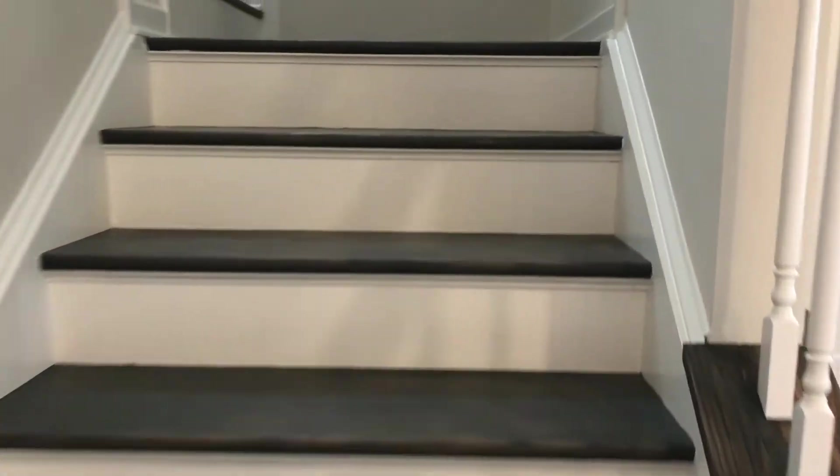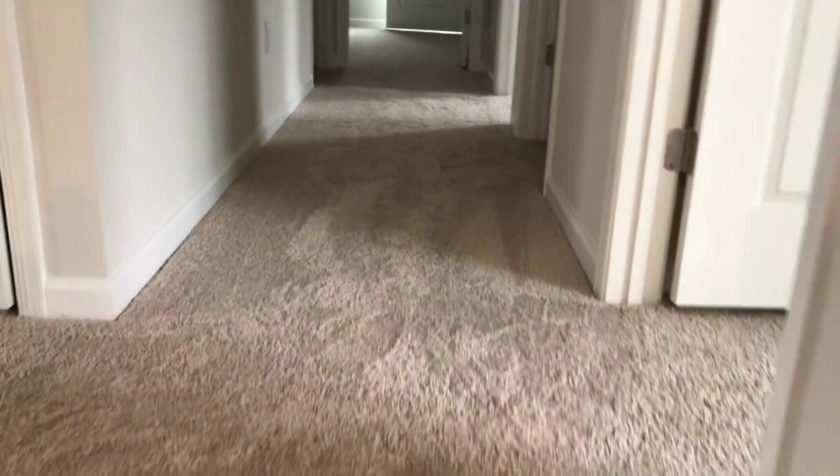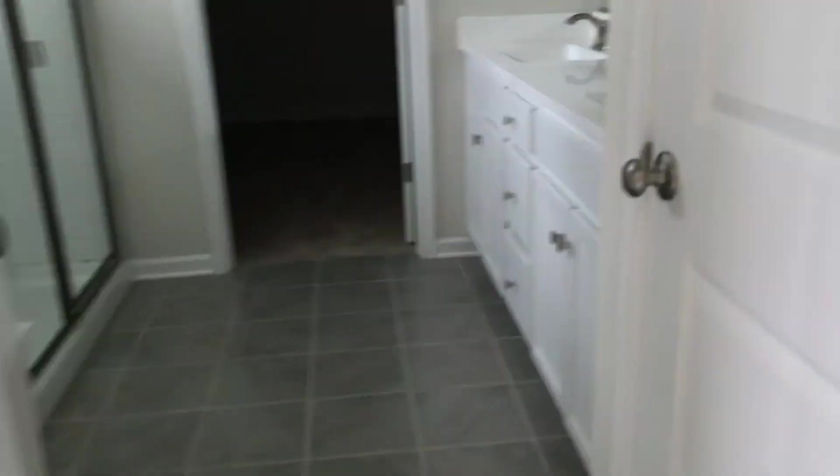Let's head on upstairs. You do have a nice landing here, beautiful steps as well. Heading upstairs — let's go to the first room here on the left. Really nice size bedroom with full bath. Let's take a look here.